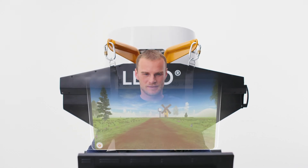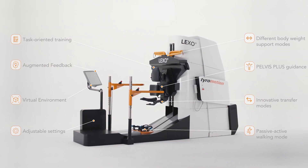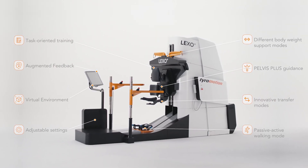Lexo's virtual environment inspires the patient's will to succeed. Direct biofeedback also facilitates a high motivational drive. TyroMotion aims to help patients in improving their independence and quality of life. Lexo helps patients to take the first steps to get better every day.